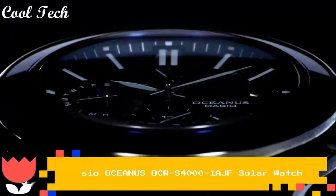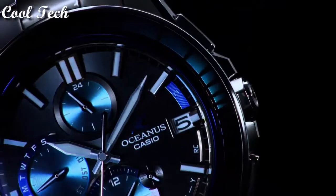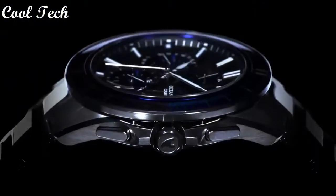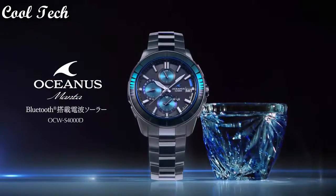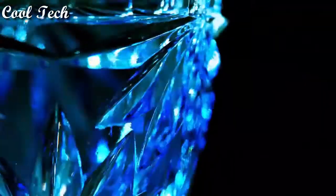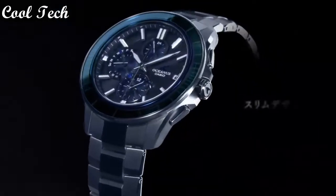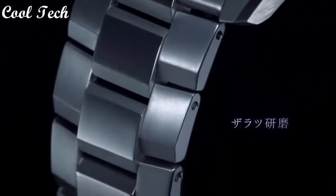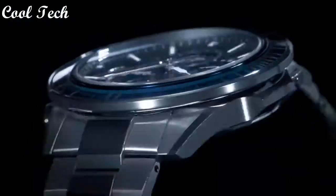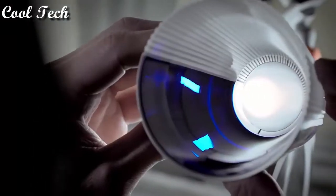Hello everyone, today we look at the best Oceanus watches in the market in 2021. Band material: titanium. Style: luxury, casual, dress, formal, sport. Dial color: blue. Watch shape: round. Display type: analog and digital. Case material: titanium. Movement: quartz. Features: date indicator, Bluetooth, day indicator, chronograph, atomic radio control, annual calendar.